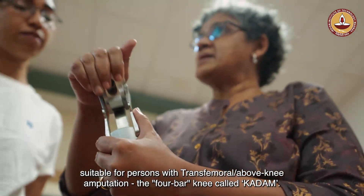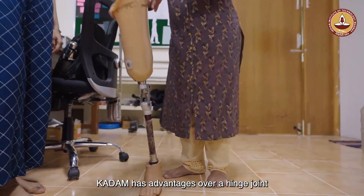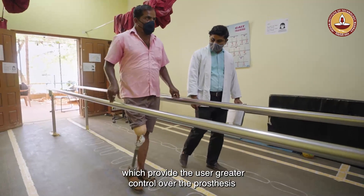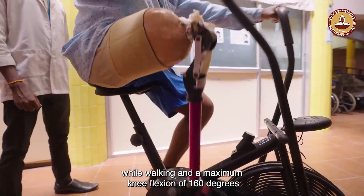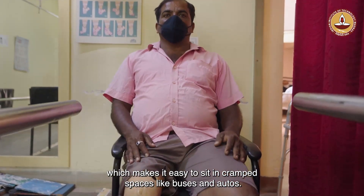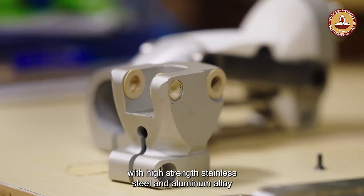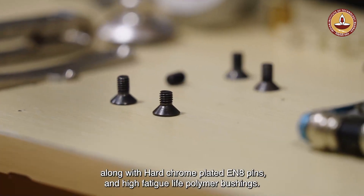The four-bar knee, called KADAM, is suitable for persons with transfemoral or above-knee amputation. It has advantages over a hinge joint due to its multiple axes of rotation, which provide the user greater control over the prosthesis while walking, and a maximum knee flexion of 160 degrees, making it easy to sit in cramped spaces like buses and autos. It is designed for durability with high-strength stainless steel, aluminium alloy, hard chrome-plated EN8 pins, and high-fatigue-life polymer bushings.